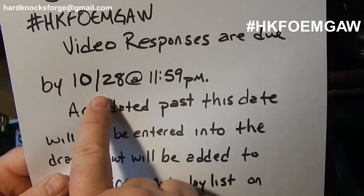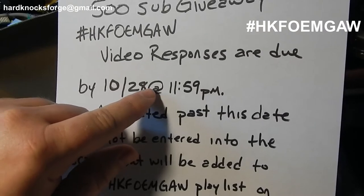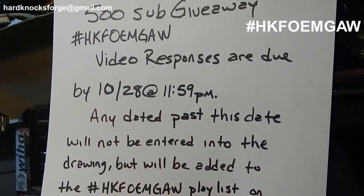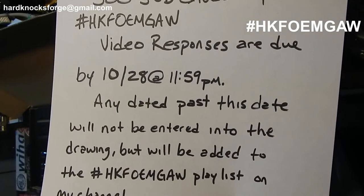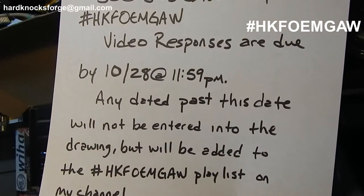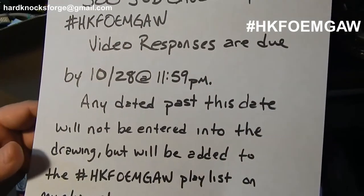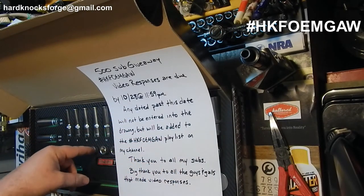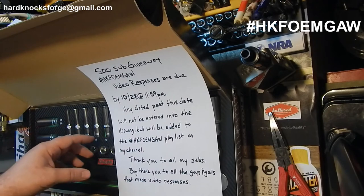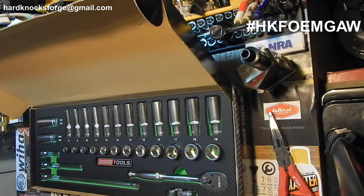Get them uploaded to YouTube by Saturday the 28th of October. They have to be uploaded by then — I don't have to find them by then. I'll do a drawing probably on Monday; I'll shoot a little live stream and have the drawing there. There are ways to earn bonus points to get more entries, so we'll have some fun. Everybody wins — this is an excellent tool set whether you've been turning wrenches for 30 years or just started 30 days ago. It's a great addition to your toolbox. Keep it at home or take it to work — lifetime guarantee. It's good stuff.